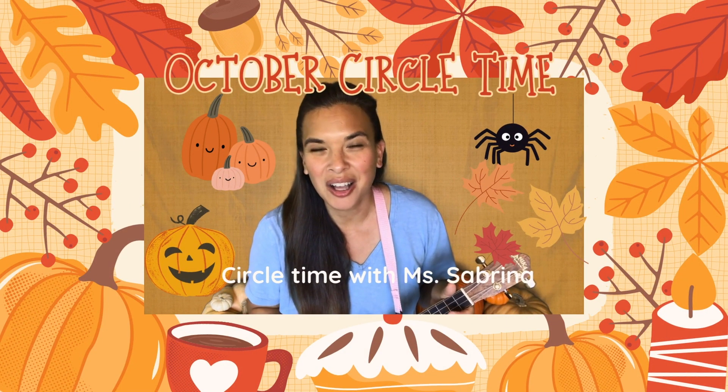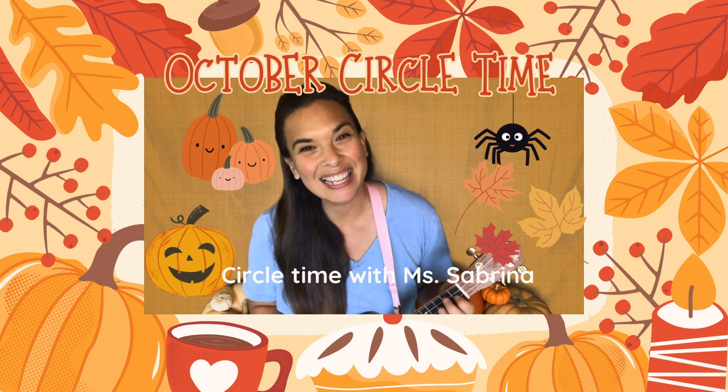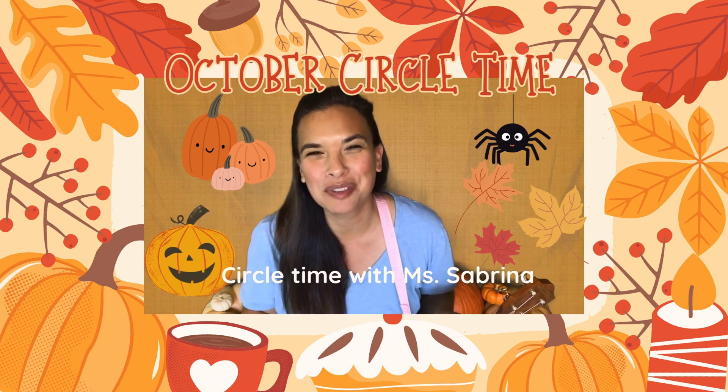It's time to say hello. Let's sit in a circle because it's time to say hello. Good morning everyone. It's circle time with Miss Sabrina.